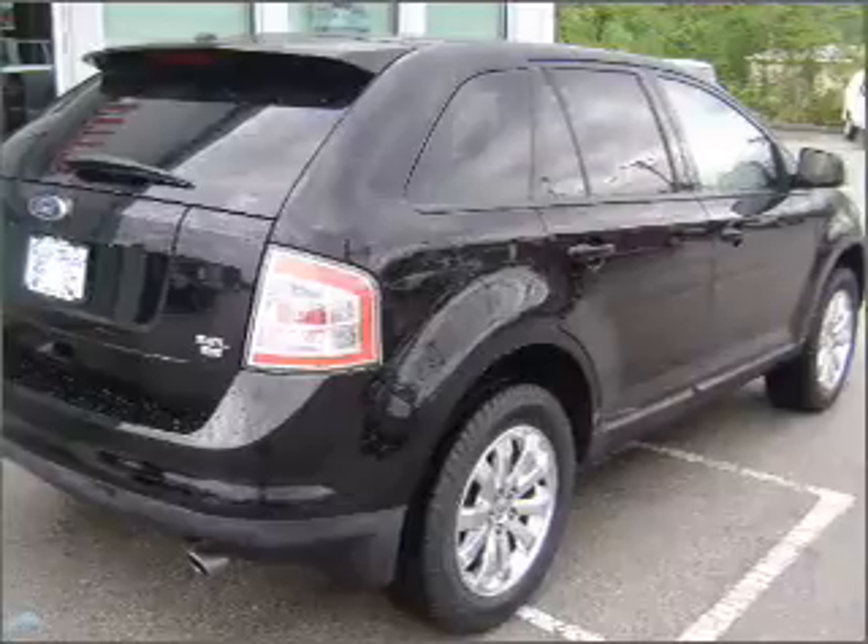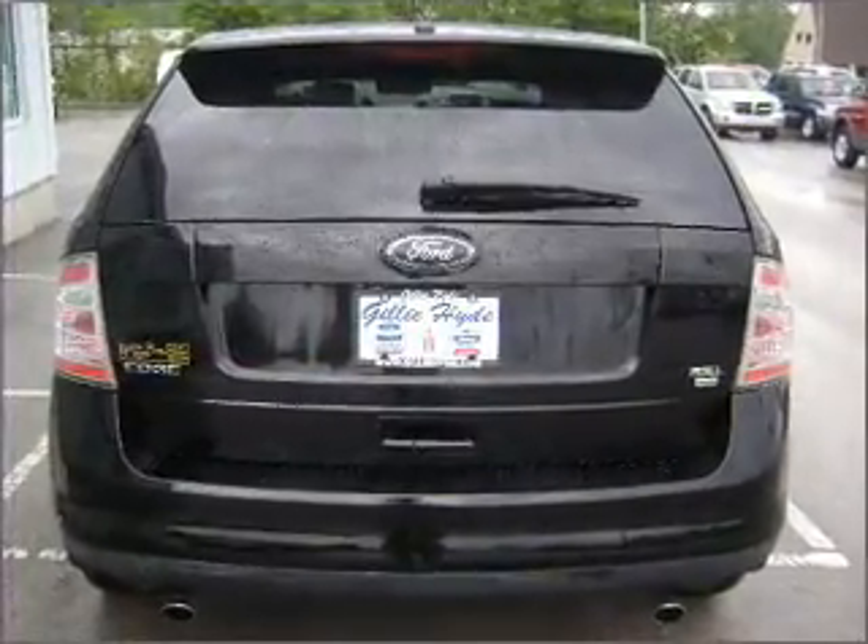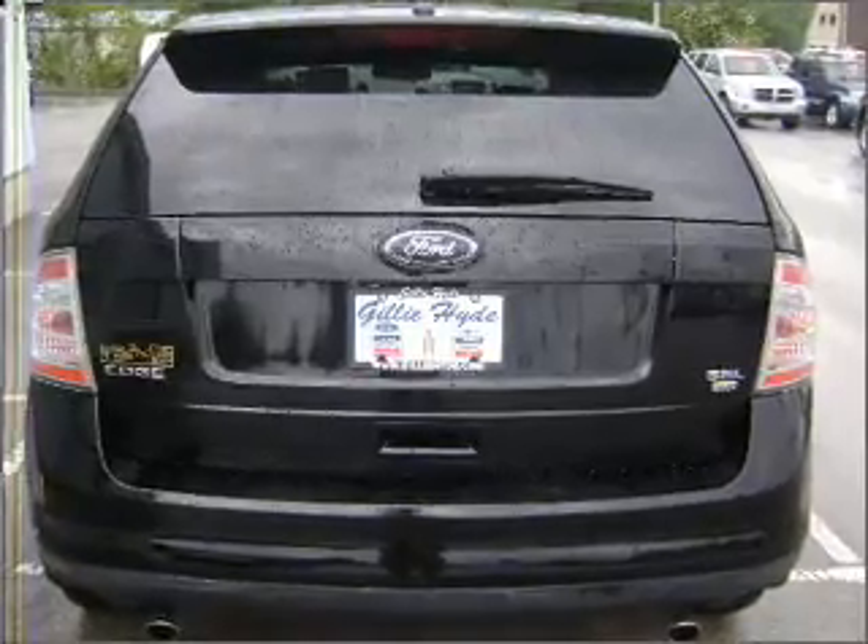With space for up to 5, you will find this Edge perfect for any group outing. We would love to talk to you more about this Edge. Please contact us for more information.